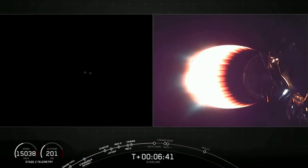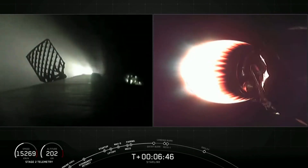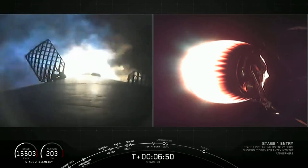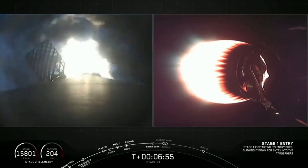Stage 1 FTS is saved. On your left-hand side of the screen, we will see the entry burn beginning. And entry burn has begun. This will last for about another 20 seconds.